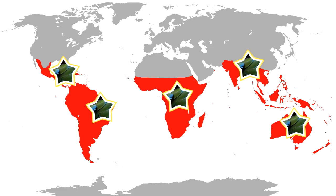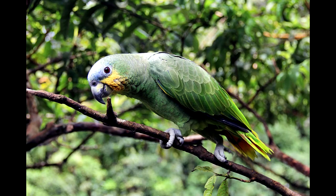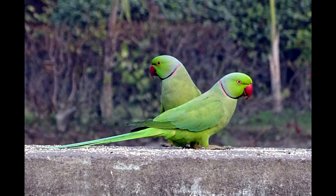Parrots are almost entirely plant foragers. They eat seeds, nuts, fruits, leaves, and other plant material.